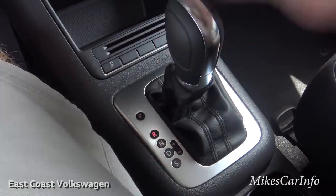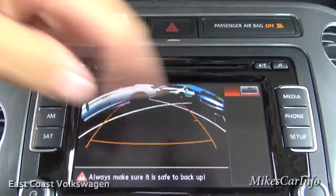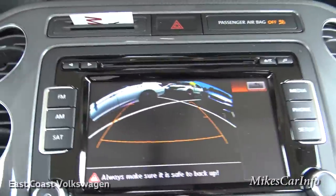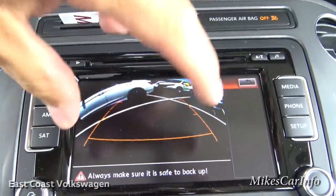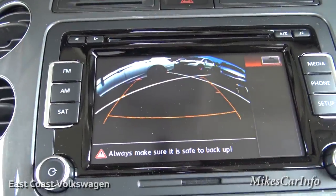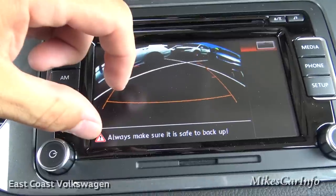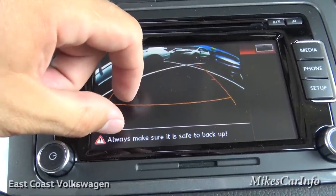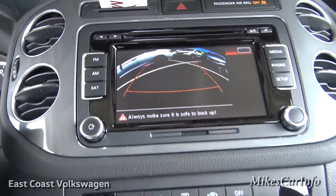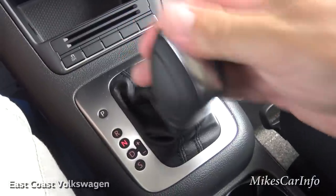Here's the shifter. Putting it in reverse brings up the backup camera. It uses an extremely wide-angle fisheye lens so everything looks distorted; yellow guidelines show approximately how wide the vehicle is and give a threshold for how close you are to objects. Near the vehicle it looks like you have plenty of room but it's actually just a few inches, so pay close attention to that line when backing up.